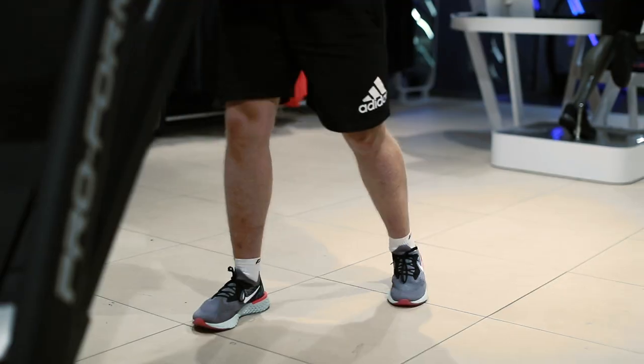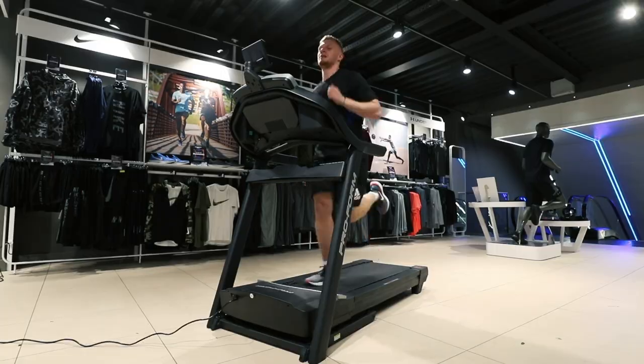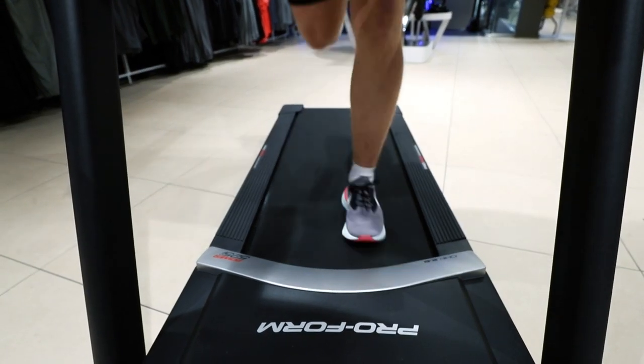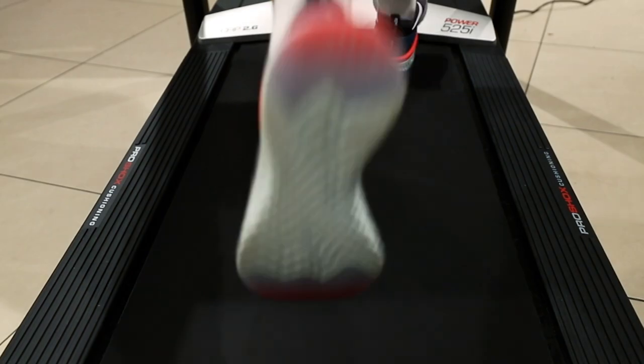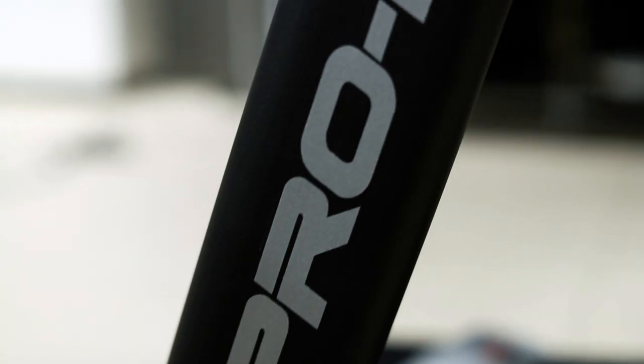Introducing the ProForm Power 525i treadmill. The ProForm Power 525i is an intermediate treadmill run off a 2.6 CHP drive system.